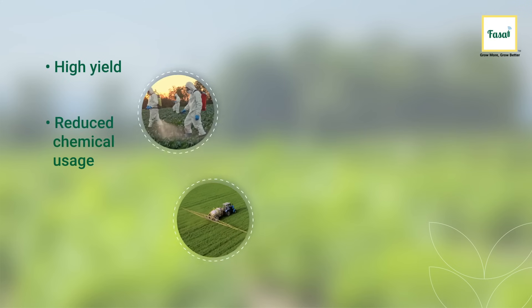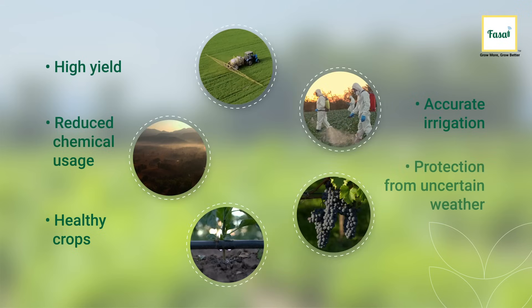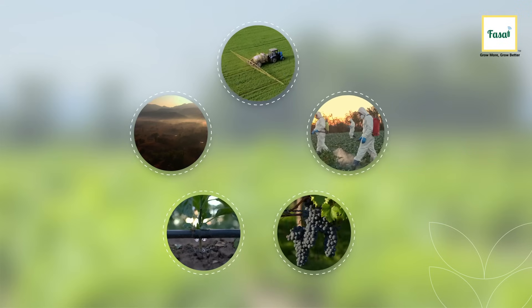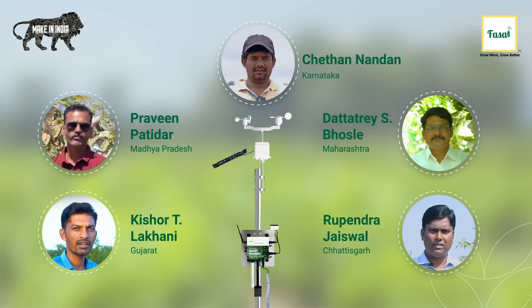High yield, reduced chemical usage, healthy crops, accurate irrigation and protection from uncertain weather. Welcome to the future of horticulture with the Fussel System, a game changer for farmers that introduces them to precision horticulture.